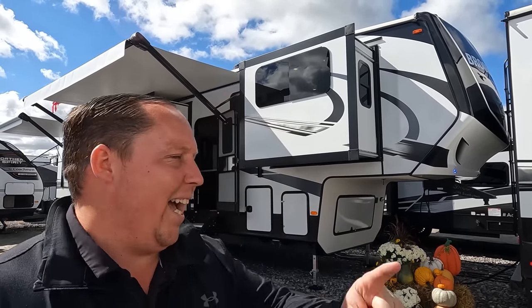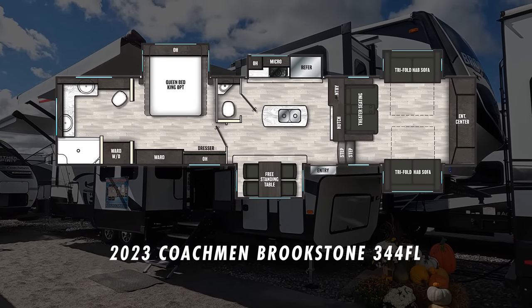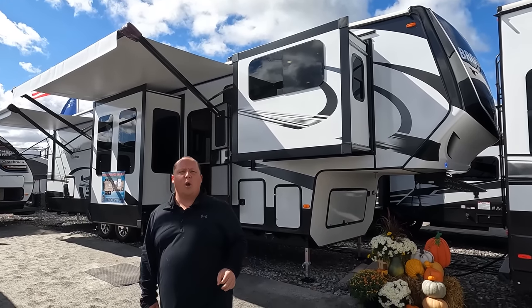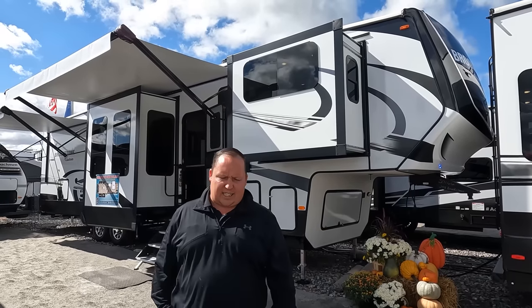Hey everyone, I'm Matt. Welcome back to another video. Today I am super excited. We are taking a look at an awesome front living room fifth wheel from Coachman. You might recognize this because it's the same brand our friend JD from Big Truck Big RV has. This is a 2023 Coachman Brookstone Model 344FL. We're going to look at the outside features first, then the inside, and then give you three things we love and three things we dislike about it.